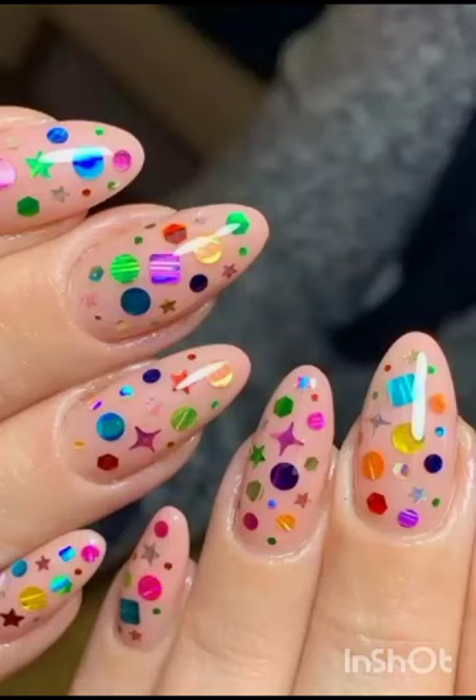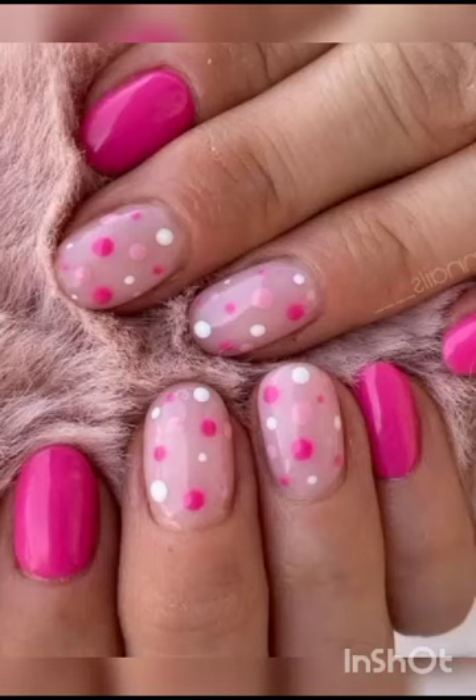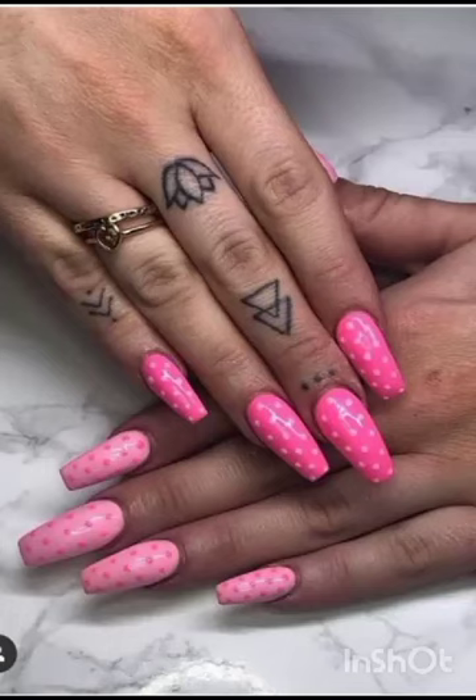Hello, my lovely viewers! Welcome back to our channel, Aesthetic Beauty — your go-to destination for all things stylish and creativity-captivating. In this exciting three-minute journey, we are delving deep into the mesmerizing world of nails and the dazzling array of designs that turn them into true works of art.